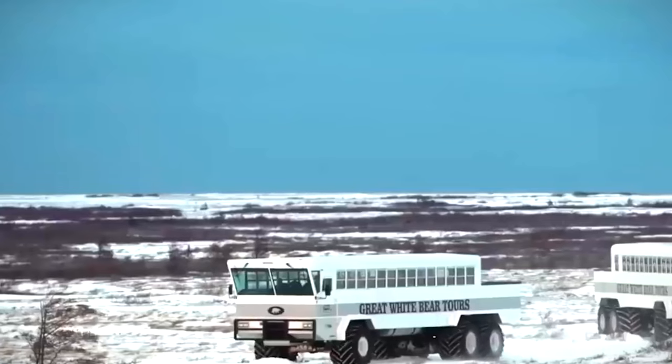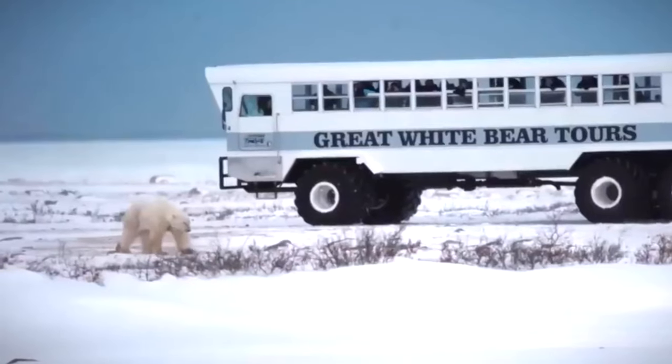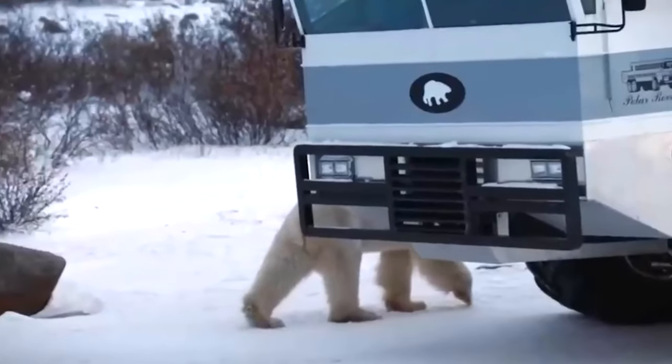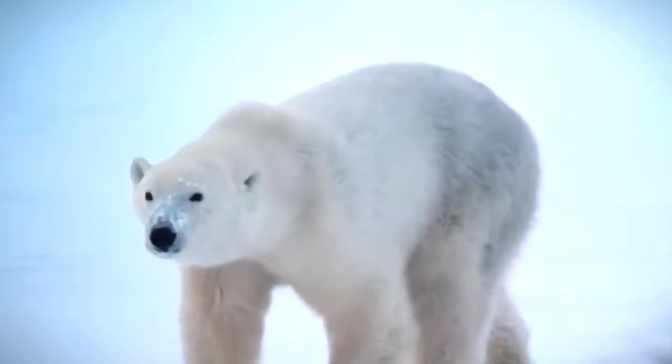Polar Rover. The Polar Rover, a marvel of Canadian engineering, opens the door to the secrets of the Arctic. Part of the Great White Bear Tour's fleet, it can hold up to 50 people and functions as a telescope on wheels — letting you observe polar bears and stunning Arctic scenery from the safety of your seat. With a 210-horsepower engine and 1.8-meter tires, it handles rough ground easily and reaches speeds of up to 56 kilometers per hour. The Polar Rover is an unforgettable Arctic journey combining fun, comfort, and safety.